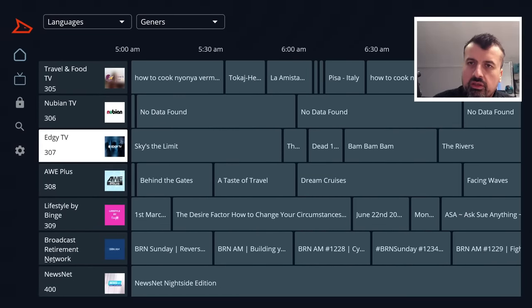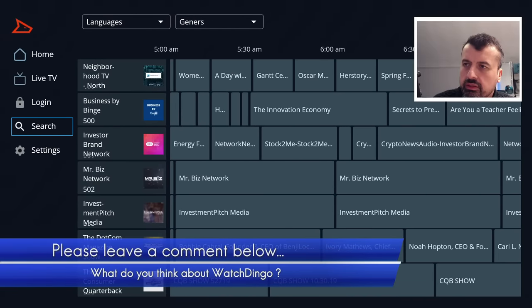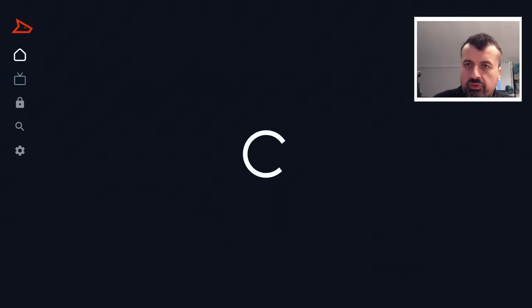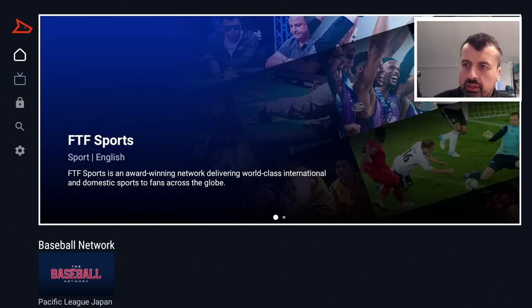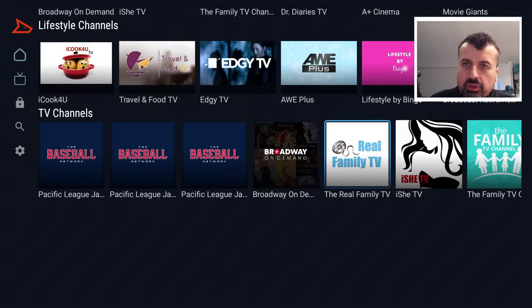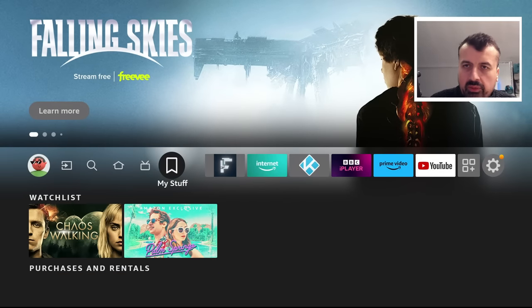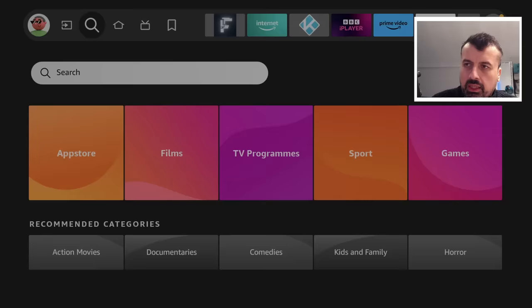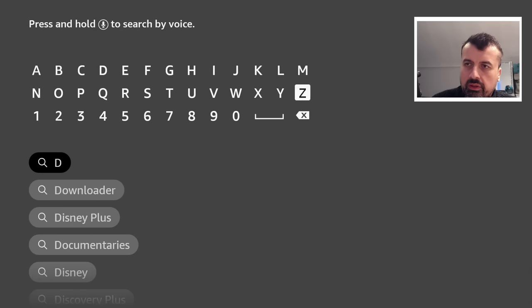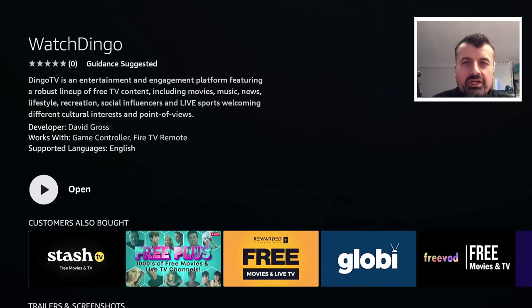Overall, it's not what you'd classify as a jam-packed application — it does have limited channels and limited content. The positives are a fully working program guide, no registration required, and no adverts. If you're looking for another free streaming application to add to your collection, it might be worth checking out. To get it on your devices, no sideloading is needed — just go to search and type in the word dingo, D-I-N-G-O. Watch Dingo will appear and that's the application.